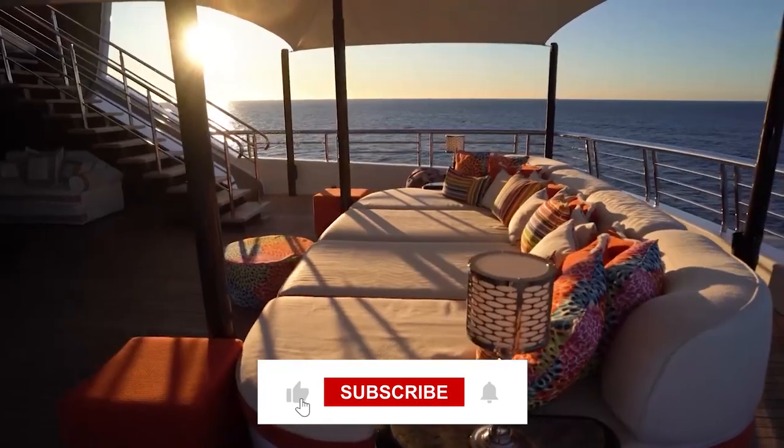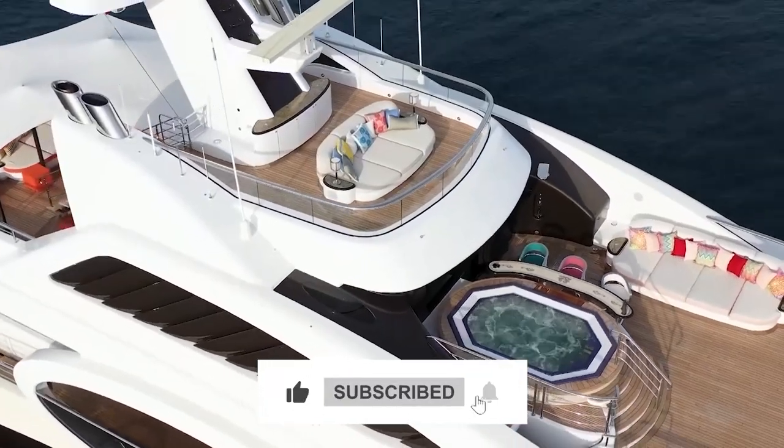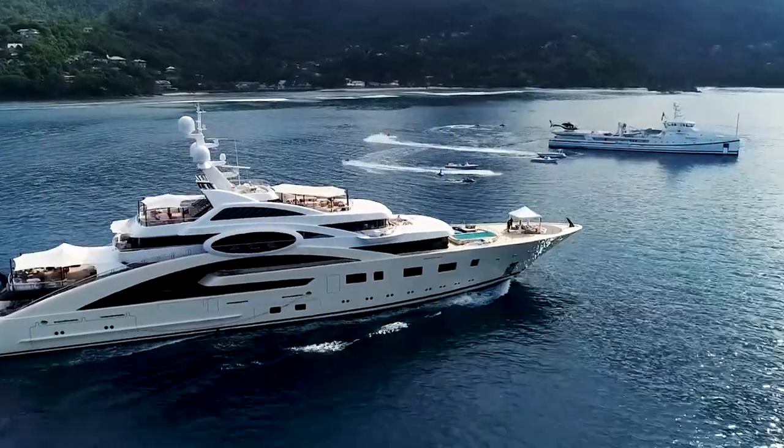Click on this video right here to view more amazing videos about luxury super yachts and amazing flying machines.